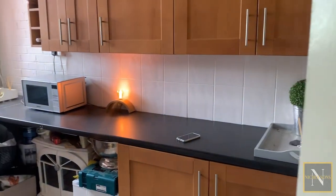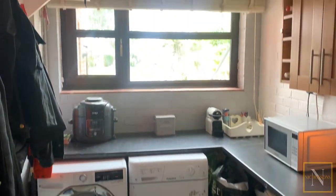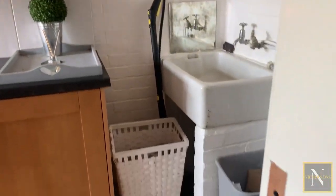The utility is a really good sized room. Again we've got a large window overlooking the front garden. There's space, plumbing and supply in here for a washing machine as well as a tumble dryer.